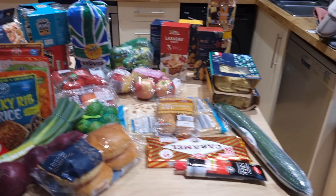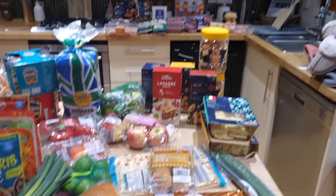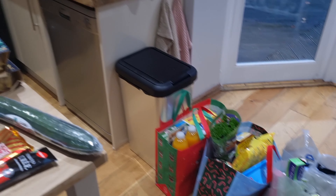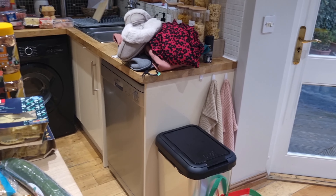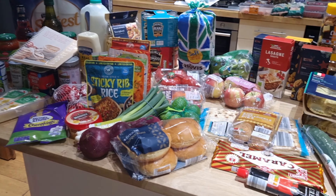I also went to Tesco, which I'm going to film separately because I don't have enough space to pull it out, so I'll do that on a separate video. But I did get some things from Tesco and there was a 25% off some clothes, so hubby and I picked up a couple of bits there as well. But for now I'm going to show you the Aldi food.